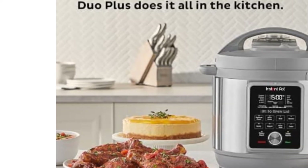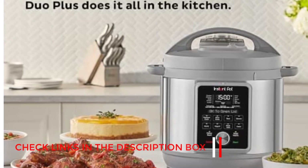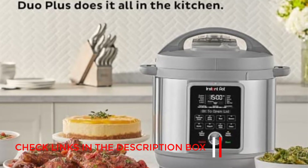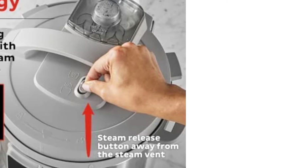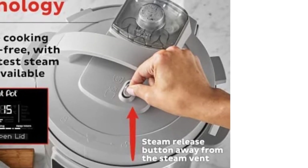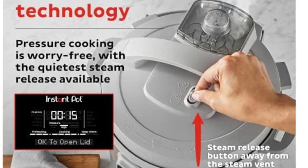Another key feature of the Duo Plus is the upgraded display. It's bigger and has brighter LED backlighting than the Duo. So if you ever find yourself straining to see the readouts on your appliances — say, in the middle of the night when you're heating up a bottle — look no further.